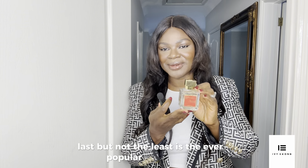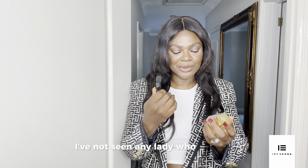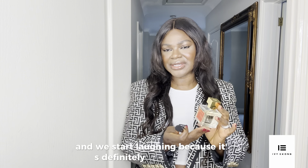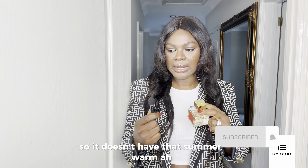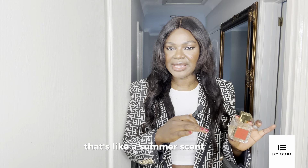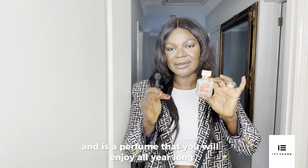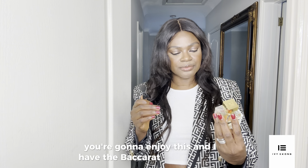Last but not least is the ever-popular, ever-classic Baccarat Rouge 540. I have not met anyone who doesn't like it. In my social circle we all have the Baccarat perfume, and when we hang out we laugh because we're all wearing it. You can also wear this during summer — it doesn't have that heavy floral summer scent that feels out of place in winter. It's balanced and it's a perfume you'll enjoy all year long, every season — summer, winter, autumn. I have the Baccarat Rouge 540.